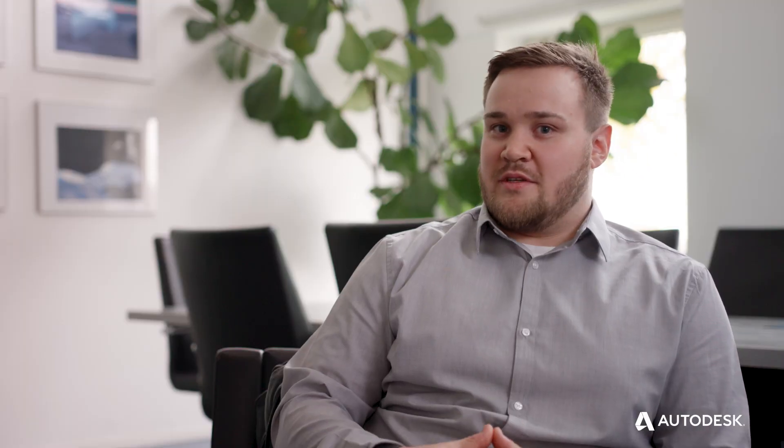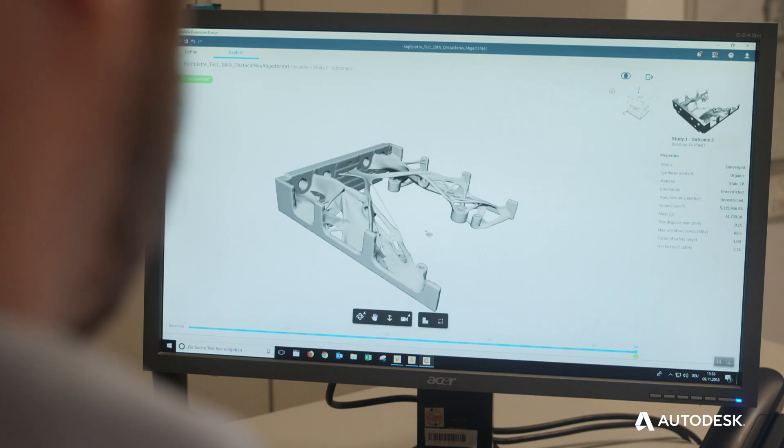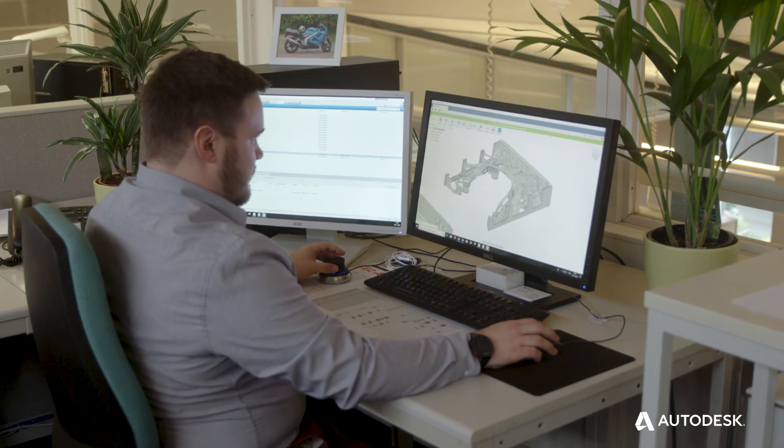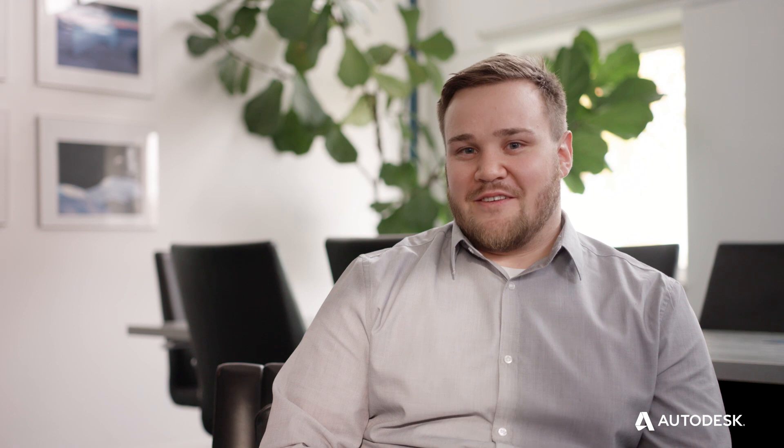Before Autodesk Generative Design the optimization process took several weeks, even months. Now with Autodesk Generative Design it took us half a day. To work with Autodesk Generative Design is easy, fast and the outcomes are great. I love it, plain and simple.